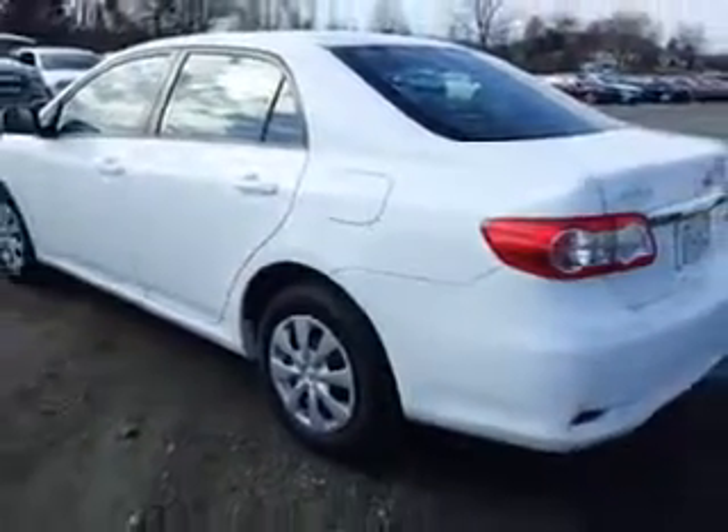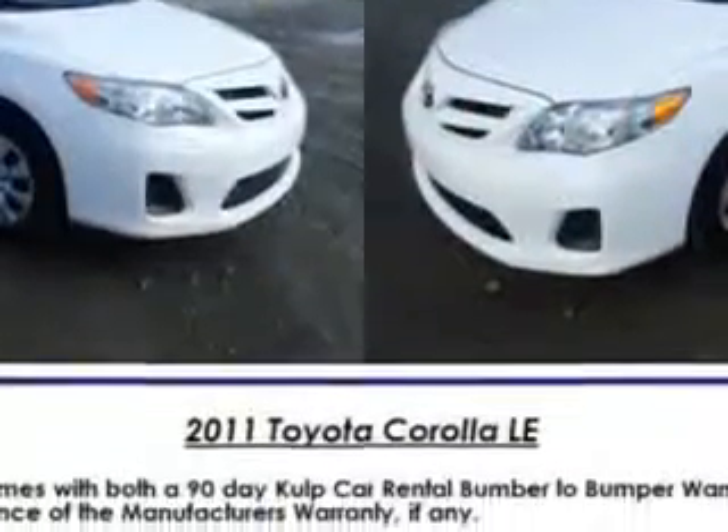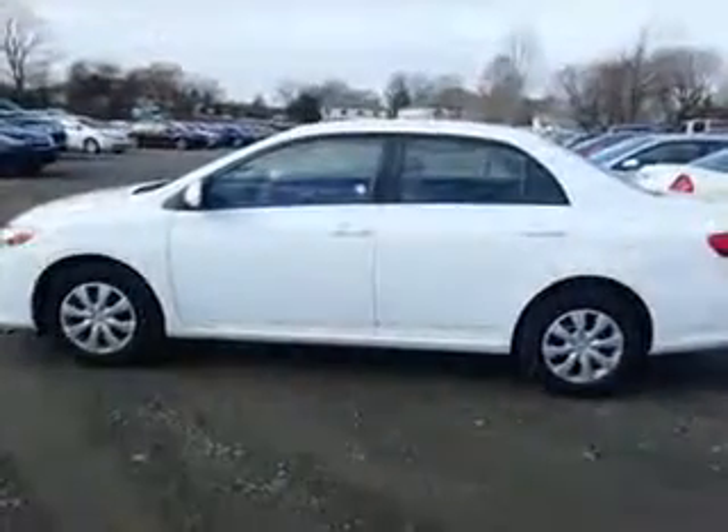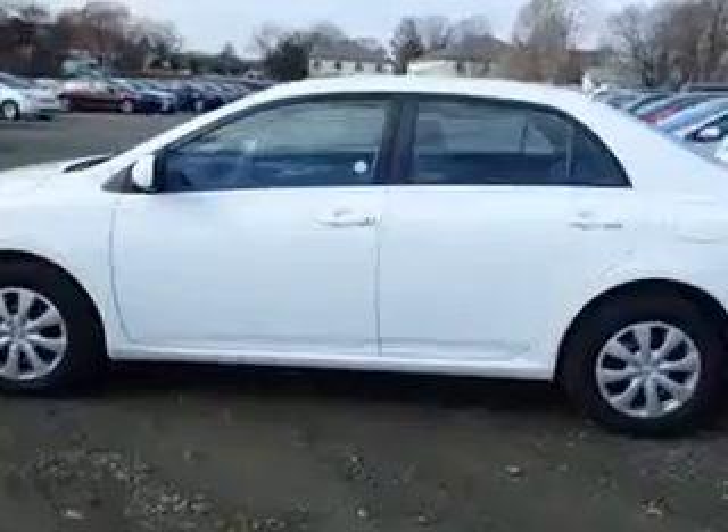Windows, rear defogger, front wipers variable intermittent, power windows, exterior mirrors heated, one-touch windows, daytime running lights.